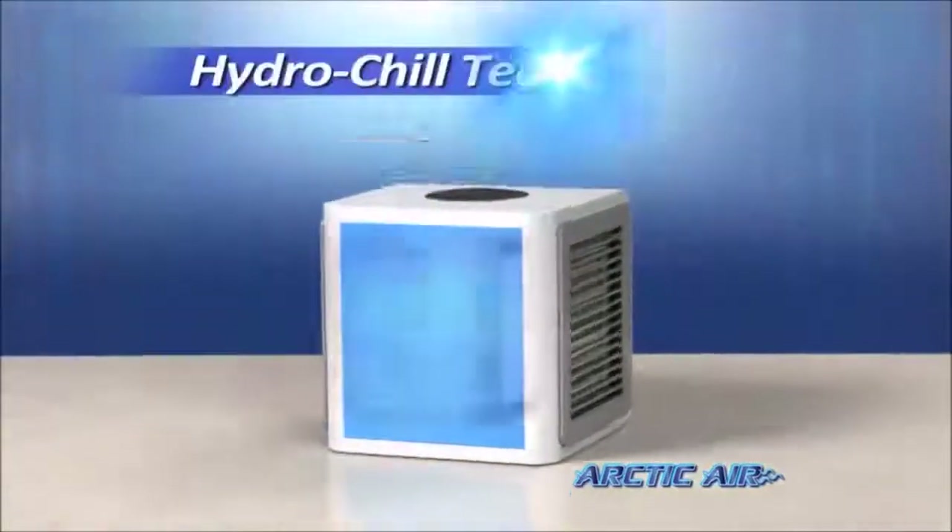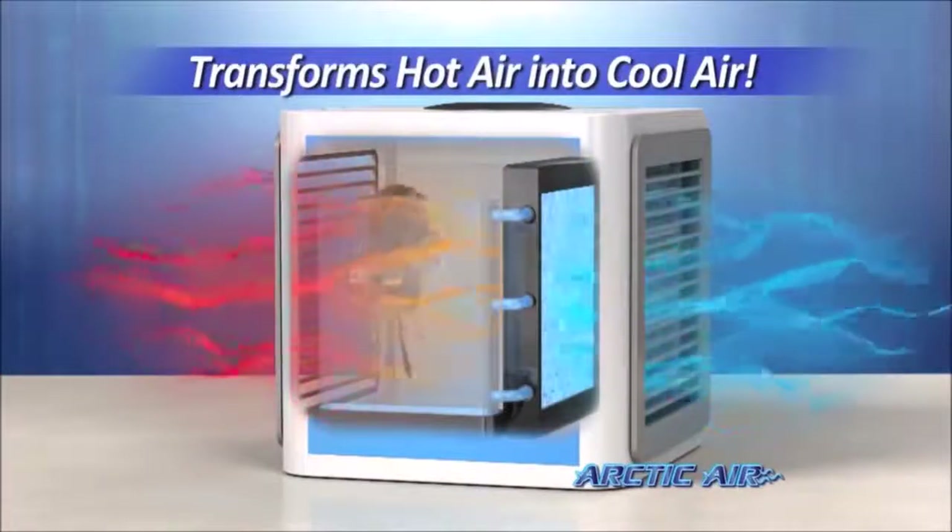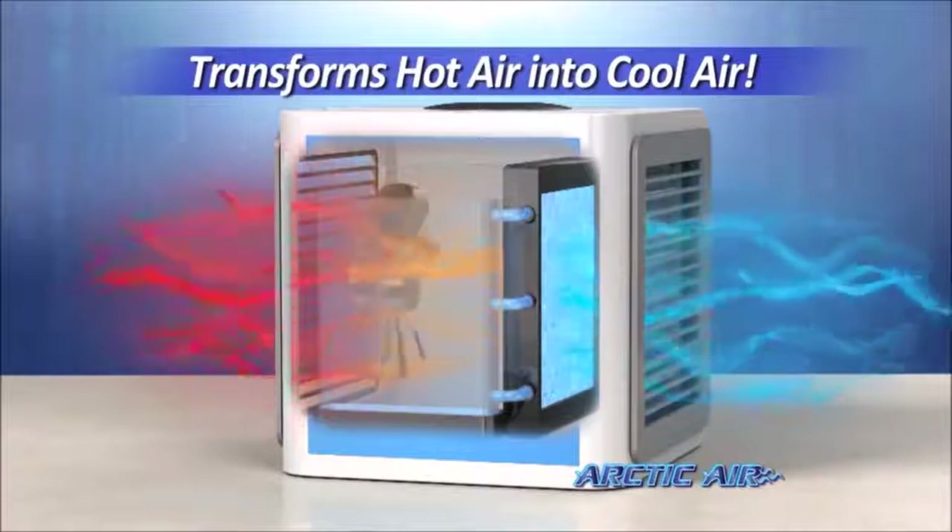The secret is hydro-chill technology that uses an evaporative air cooling filter that pulls in hot air and instantly transforms it into cool, refreshing air.